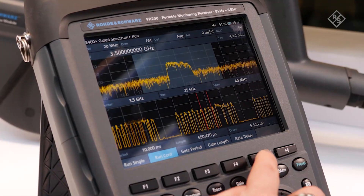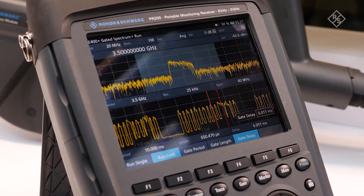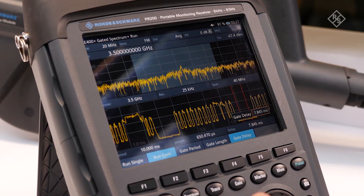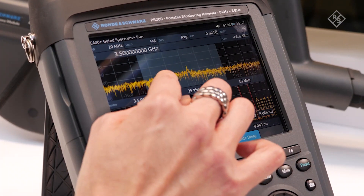With the click of a button, you can shift between the downlink and the uplink slots, which easily helps you identify where the interference is coming from.